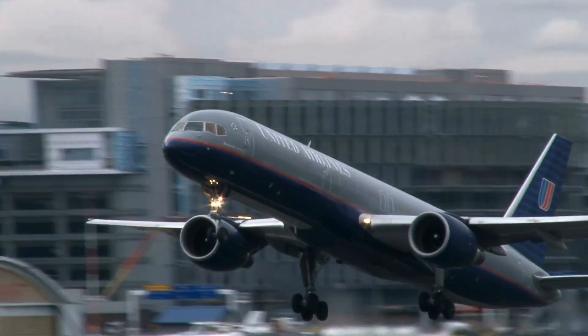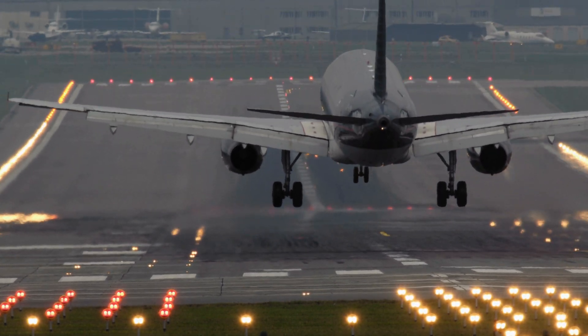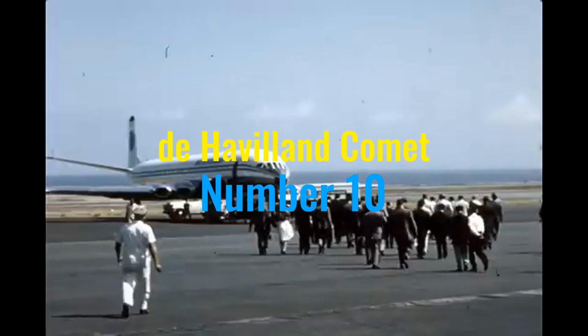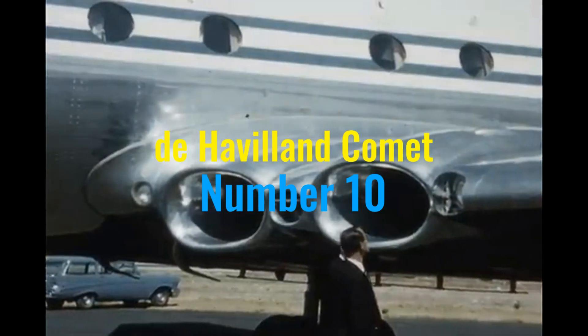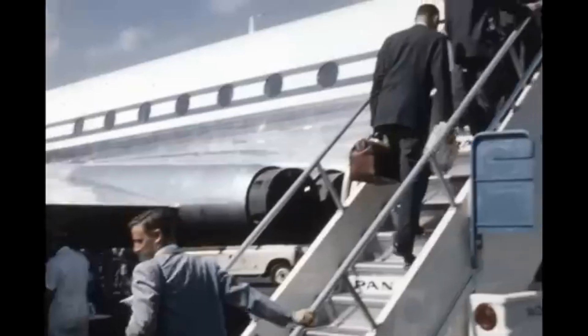Buckle up and prepare for liftoff as we dive into the thrilling countdown of the top 10 commercial aircraft that dramatically reshaped the world of aviation. Starting our list at number 10, we turn the clock back to the groundbreaking 1950s to spotlight the de Havilland Comet, the world's first commercial jet airliner and a true pioneer in the field.